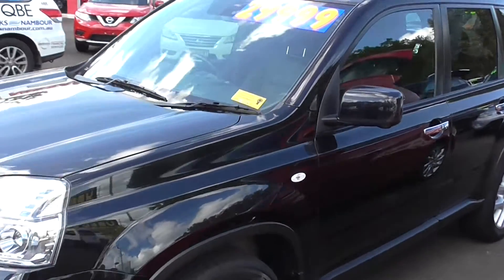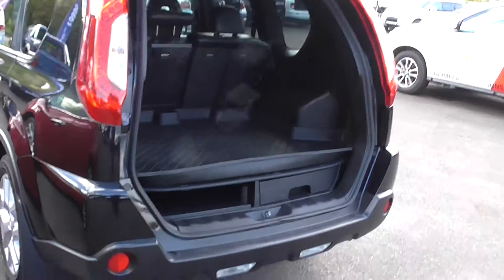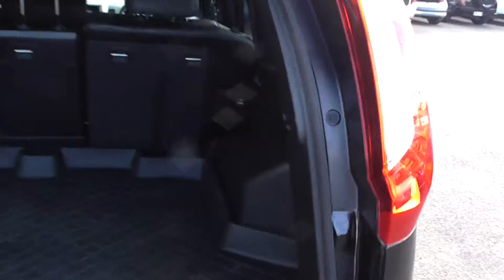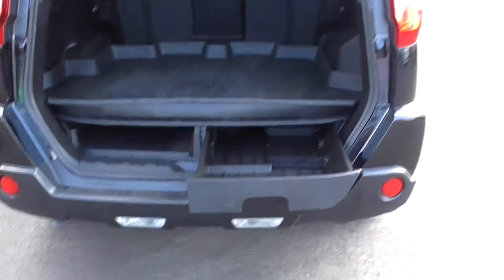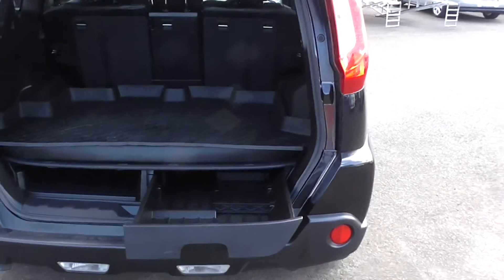It's a four-cylinder automatic. As you can see, there's lots of luggage room in the back here, a storage area, and a little drawer that slides out so you can get in to put chamois and rags — everything out of the road.